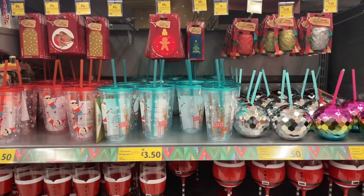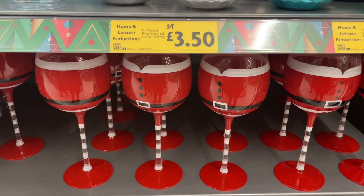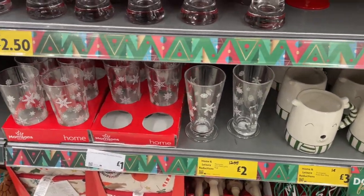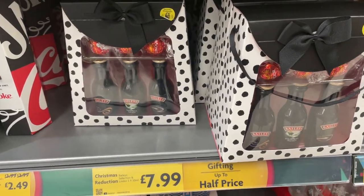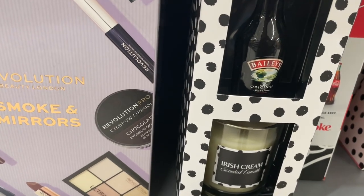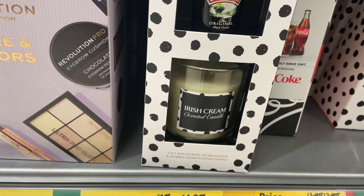I've found the seasonal aisle with lots of wonderful items here. I like the stem glasses for £2.50 — they look rather jolly. And there's some cookie cutters down there and some festive coffee cups and tumblers. Some of these gifting items are up to half price. This Baileys original scented candle gift set was £10 and it's down to £3.99 now — that's good.